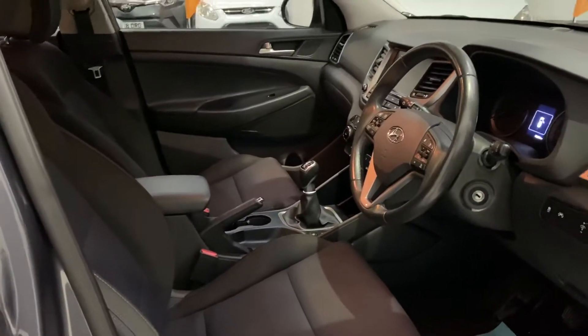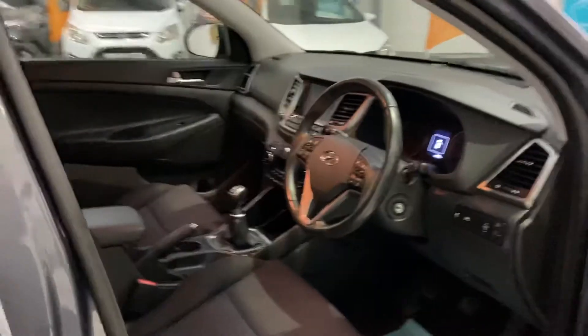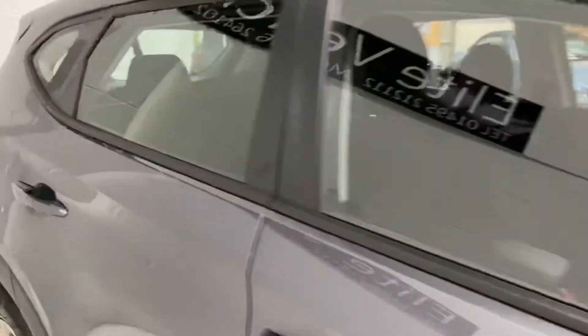Now, if you are looking to finance this vehicle, we use over 32 different finance providers, just to ensure we can get you the best deal on the market.